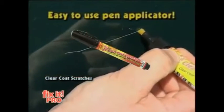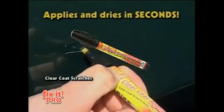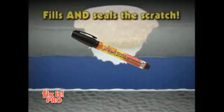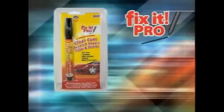Fix-It Pro doesn't mask or hide temporarily. UV activated by the power of the sun, it fills the scratch permanently, bonding with your car's clear coat finish. Guaranteed not to wash off, wear off, fade, warp, or peel. Any car, any color. Fix-It the professional way with Fix-It Pro.